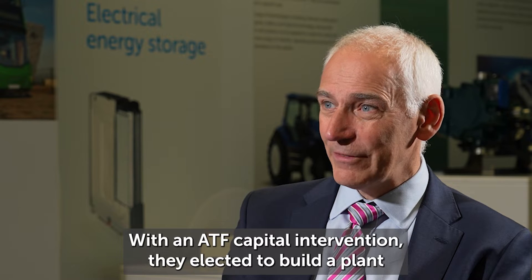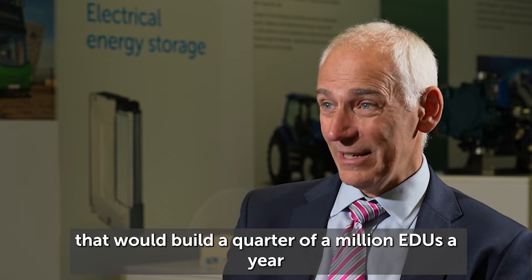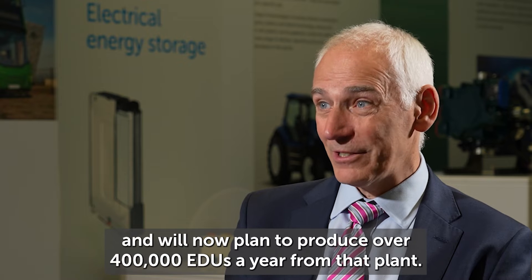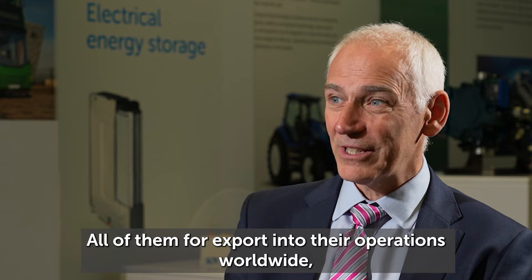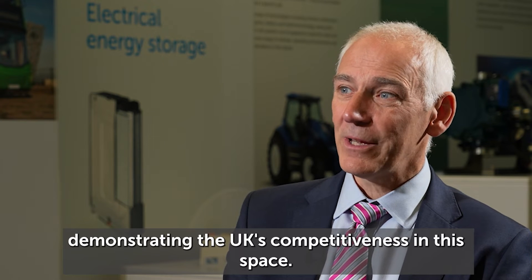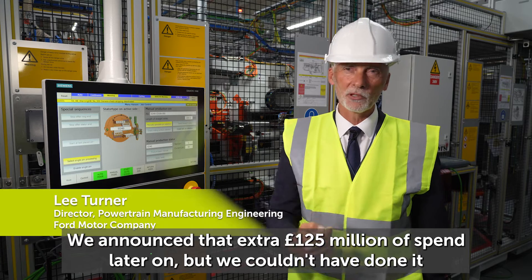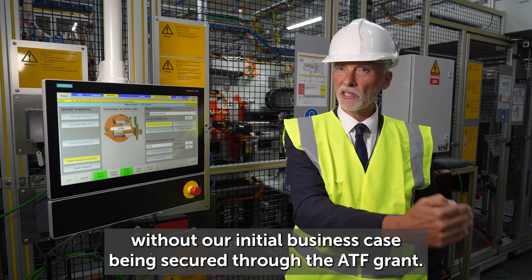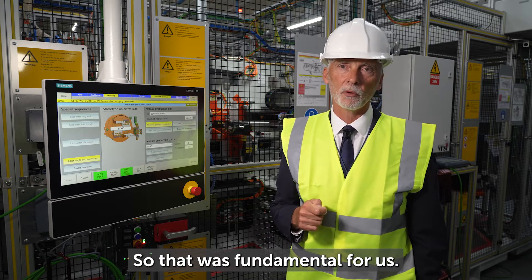With an ATF capital intervention, they elected to build a plant that would produce a quarter of a million EDUs a year, and subsequently decided to double down on that investment, now planning to produce over 400,000 EDUs a year from that plant — all of them for export into their operations worldwide, demonstrating the UK's competitiveness in this space. We announced that extra 125 million of spend later on, but we couldn't have done it without that initial business case being secured through the ATF grant. So that was fundamental for us.